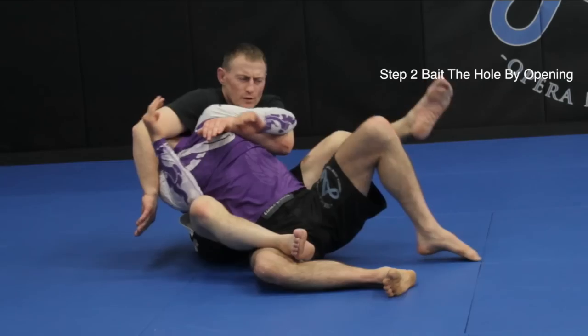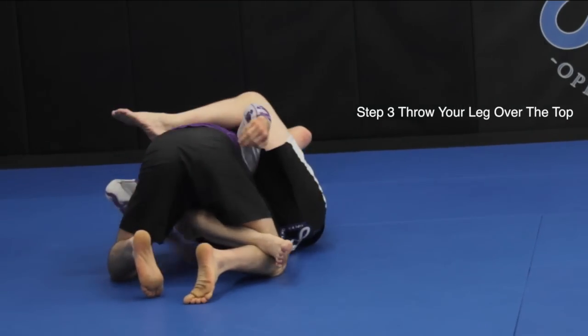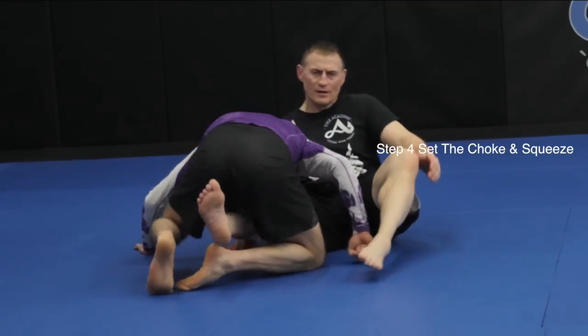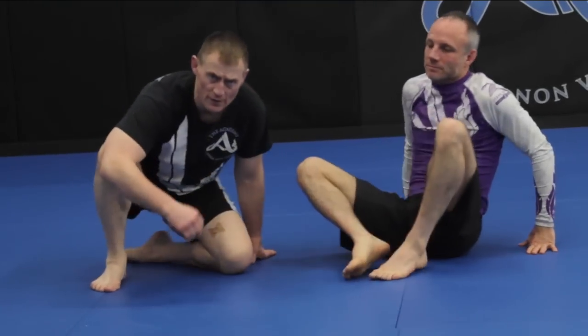I open up a hole for him to go and he rolls instinctively to get away. Right there, he rolls right into the guillotine, captures his leg, and I come over the top for the finish. It's a really fast, really explosive submission and it's tricky because people are instinctively going to roll their knees.